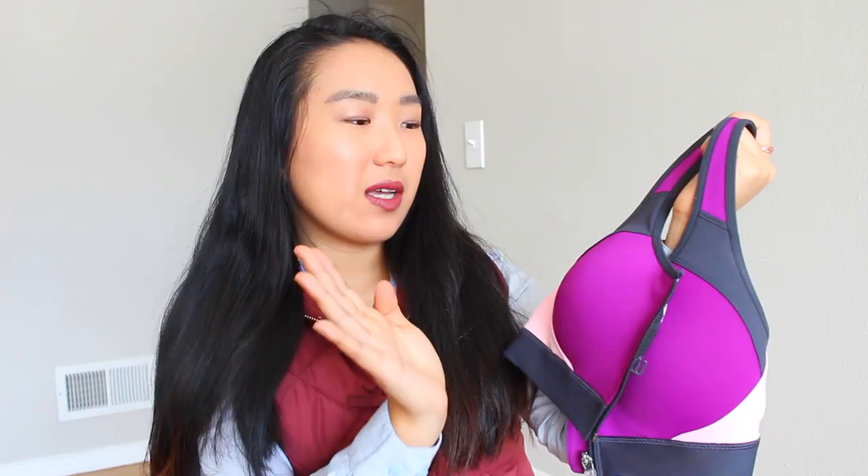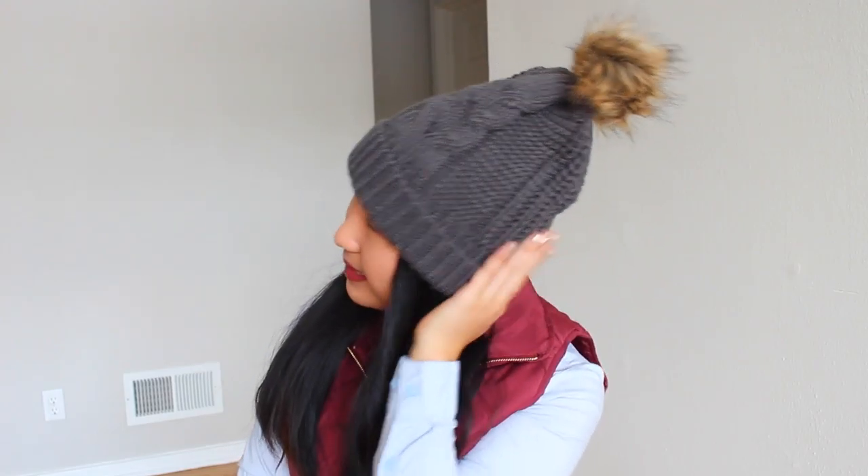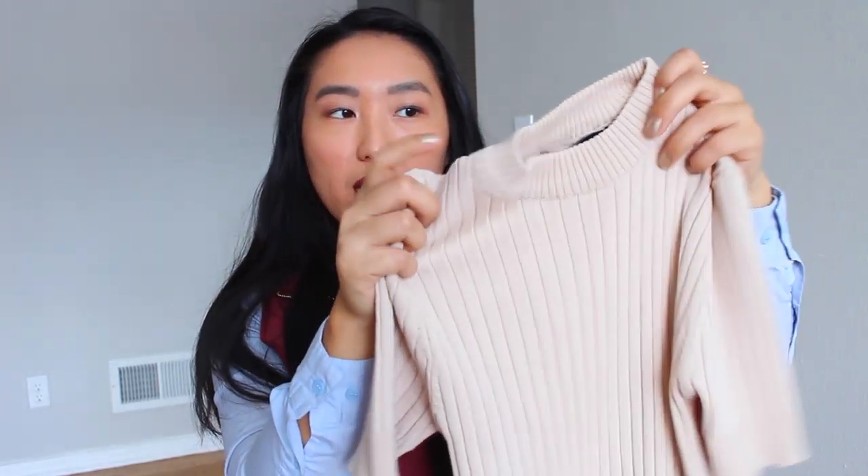I found this really cute sports bra at Target that zips in the front and I've just been wearing it like crazy — sometimes I even wear it when I'm not working out because I thought the zipper in the front was so cool. The next item is this super cute pom-pom knitted hat from Target, also $5, which I've been wearing like crazy — it goes so well with my gray jacket. Another January favorite top was this beige sweater top. I love how simple it looks, the high neck, the short sleeves, and how it goes with everything in my closet.